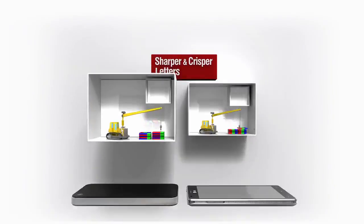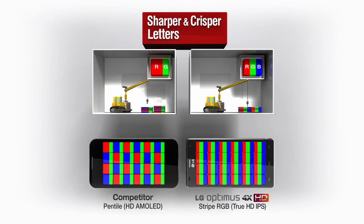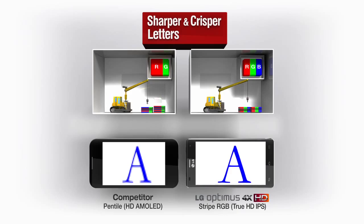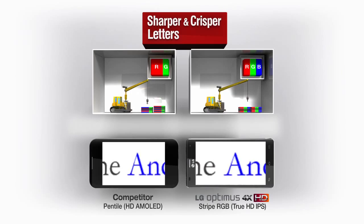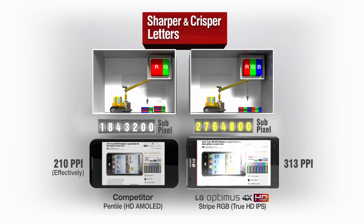The IPS panel adopts the real RGB stripe, used independently for more precise color display. Compared to Pentile, where pixels influence surrounding pixels, the real RGB stripe is superior in image clarity and display of fine text.